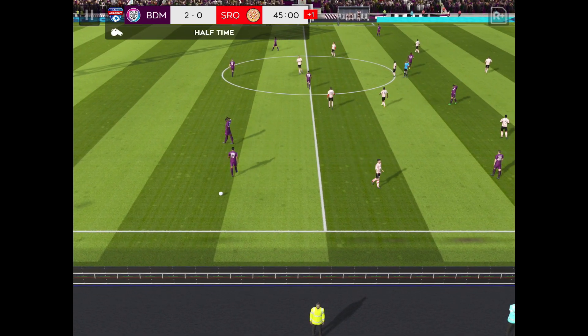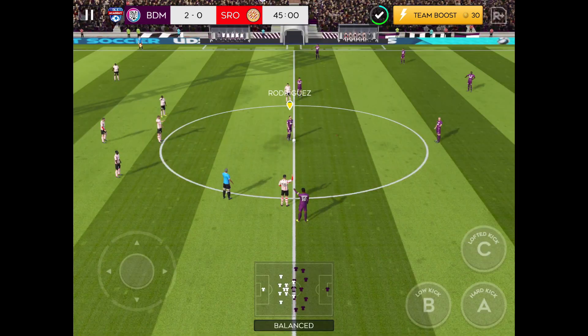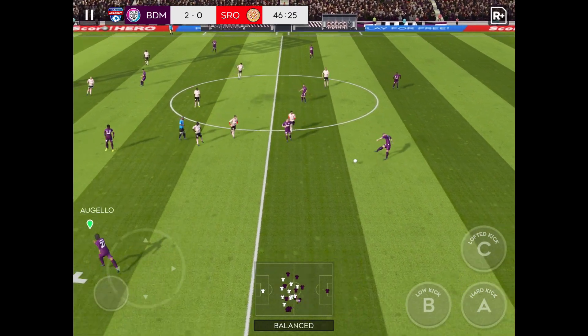The first 45 minutes are up, and one of these teams is ahead. So 45 minutes left of the game — can the losing team come back from 2-0 down?